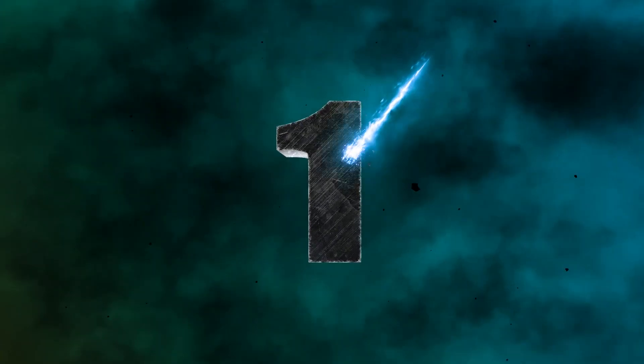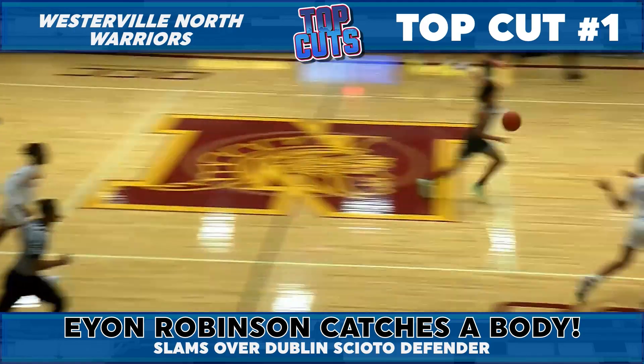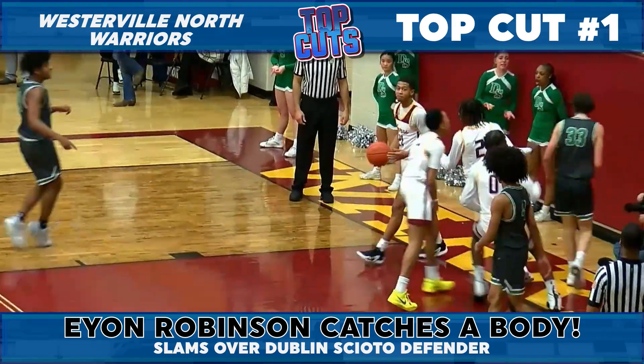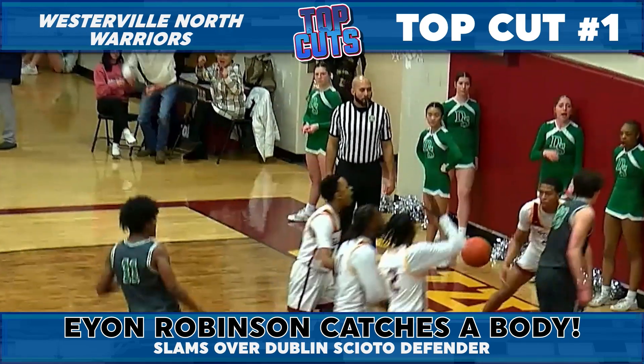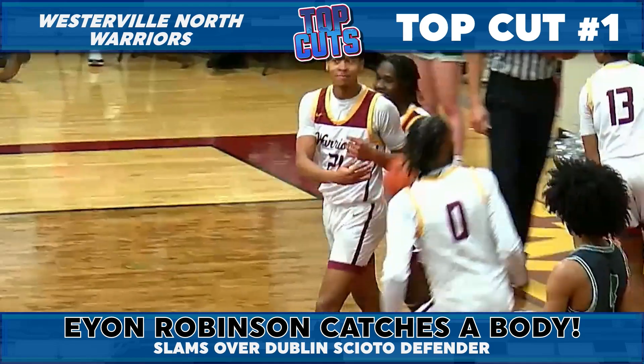But at number one this week, we go back to Warrior Country, where thank goodness there was security, because Ian Robinson catching a body, son! His teammates' reactions tell you everything that you need to know, as the Westerville North duo each got a big dunk. But wow, what a killer one right there for Top Cut number one.